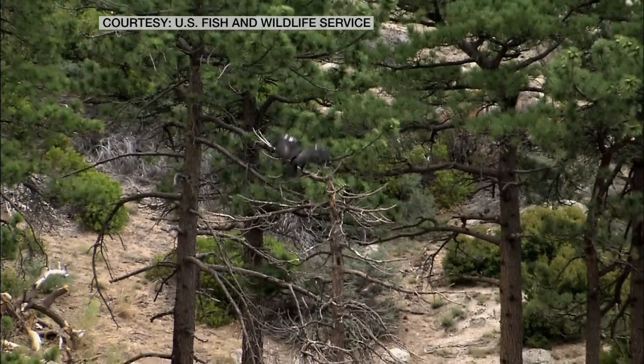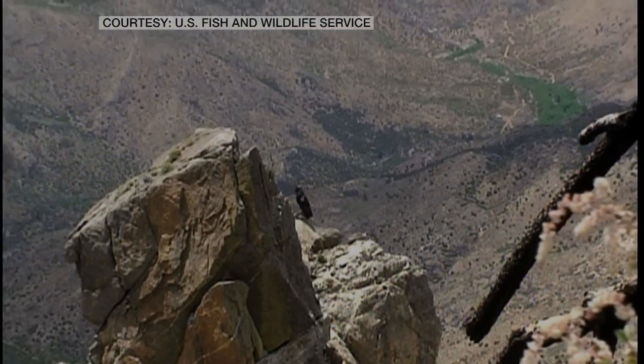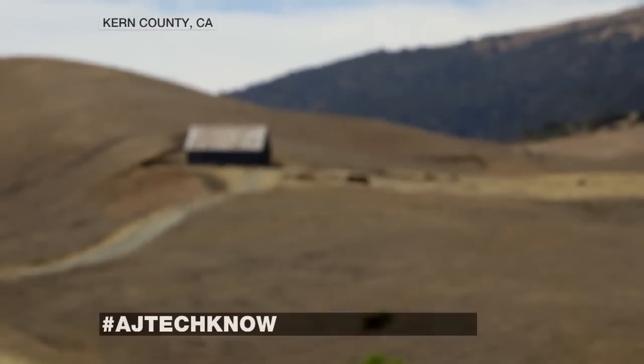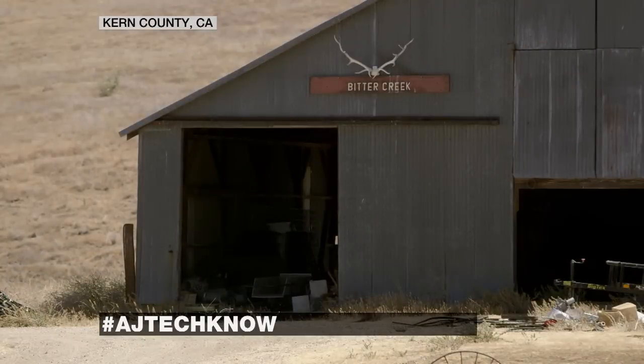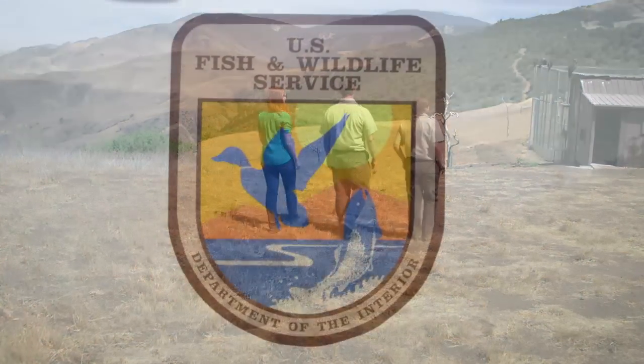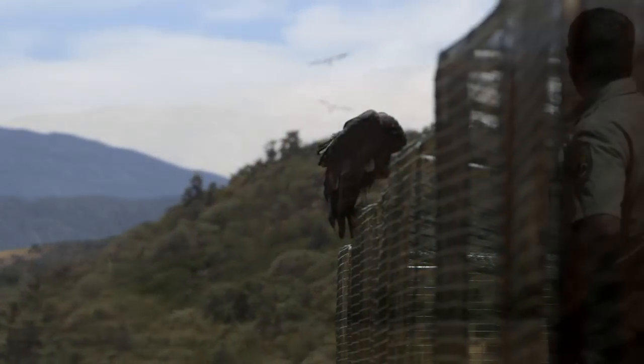Because California condors can cover such impressive distances, they're hard to keep track of. I head out to Kern County, California to Bitter Creek National Wildlife Refuge to meet up with Jeffrey Grisdell and his team with the U.S. Fish and Wildlife Service, the federal agency leading the charge to save the species.